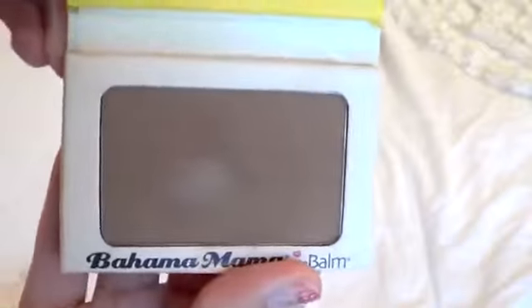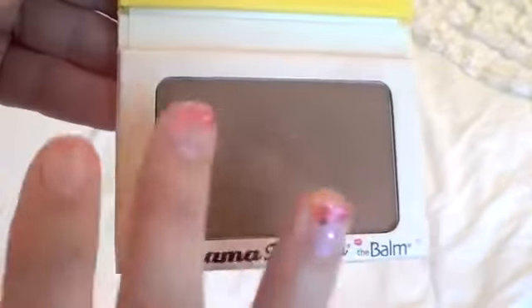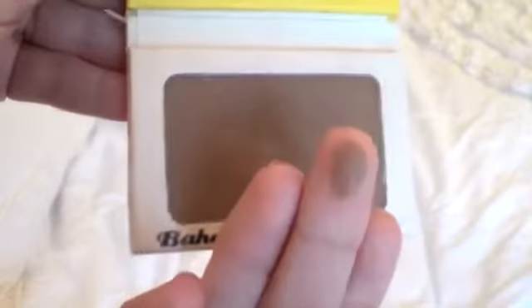Next I have my Bahama Mama Bronzer from The Balm. I don't hear about this too much on YouTube, and I don't know why, because I absolutely love this product. It's the perfect matte bronzer — actually my favorite. It's extremely pigmented; I barely touch it and I get a ton of product. I got it on Haute Look for about $10, but it retails for maybe $20 or $30. I would definitely pay full price for it. It gives the perfect bronze look and the most beautiful, natural-looking contour.